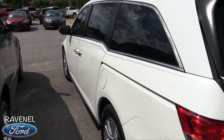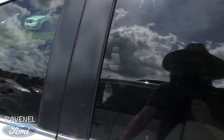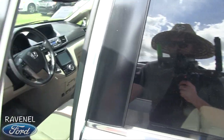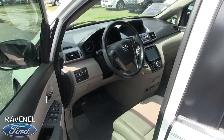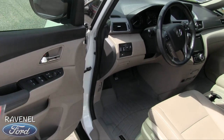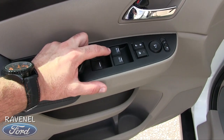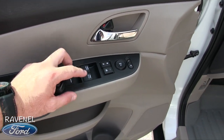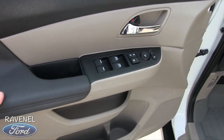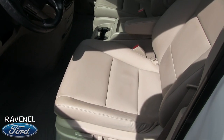The White Diamond Pearl is really a nice color. This is even a smart key — basically just keep that key in your pocket or purse, walk up, touch the door, and boom, it opens up. You've got auto-up windows on both the driver and passenger side, power mirrors, power windows, and power door locks.